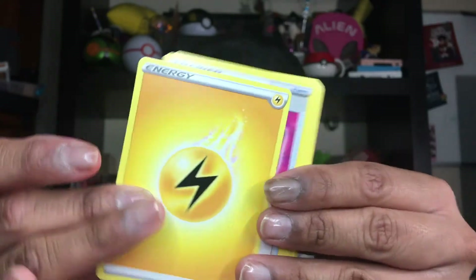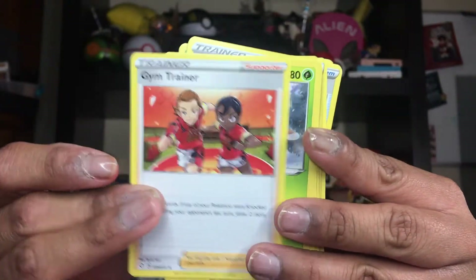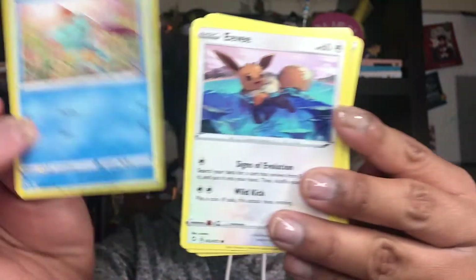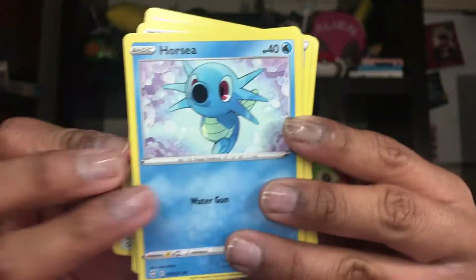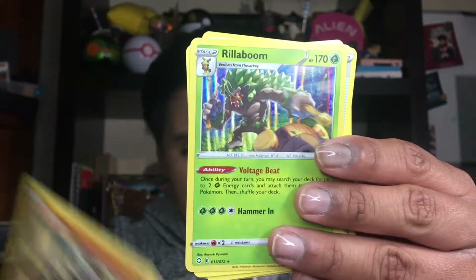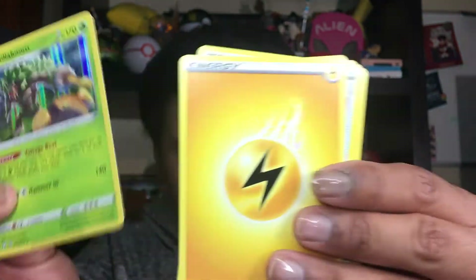We have a lightning energy card, a Team Yell Towel, a Tropius, a Gym Trainer, a Yanma, a Morpeko, a Chtura — super cute — an Eevee, look at the details, that is super cute, a Horsey, and a Falinks — that is super cute for the shiny. And we have a Reuniclus for the rare.